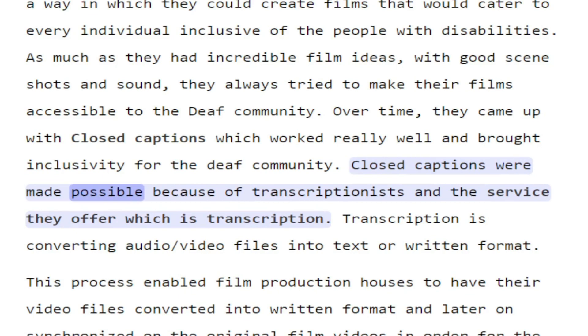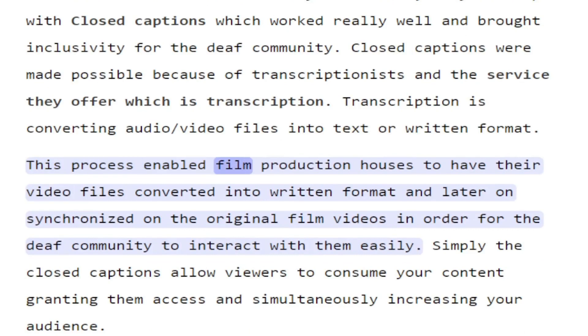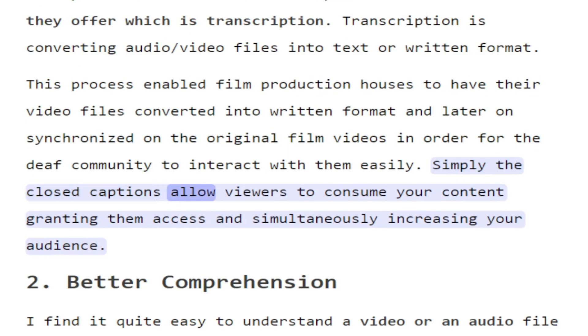Closed captions were made possible because of transcriptionists and the service they offer, which is transcription. Transcription is converting audio/video files into text or written format. This process enabled film production houses to have their video files converted into written format and later synchronized on the original film videos, in order for the Deaf community to interact with them easily. Simply, closed captions allow viewers to consume your content, granting them access and simultaneously increasing your audience.